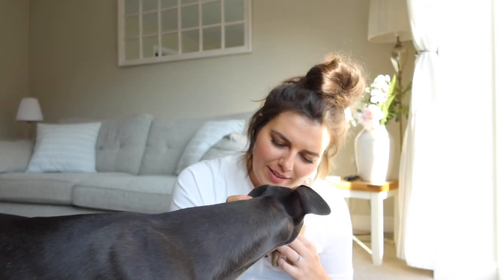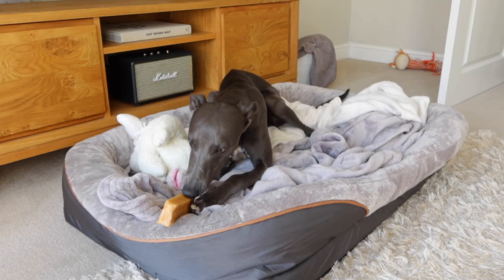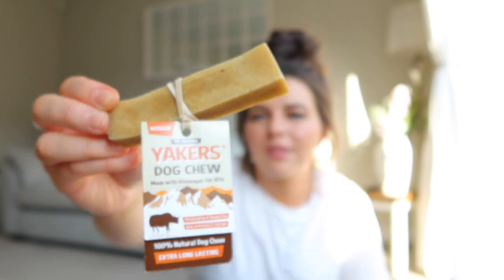Hi guys, welcome to my channel. For today's upload I thought I would do a video on how we entertain our now eight month old Whippet puppy Ralph. In December he's going to be one, so not so much a little puppy anymore, but eight months is still very much a puppy. He's still bouncing off the walls with loads of energy. If you clicked on this video maybe you've got a puppy or are looking at getting a dog, so I thought this might be useful for any puppy parents who need to occupy their puppy for maybe 20 minutes or half an hour.